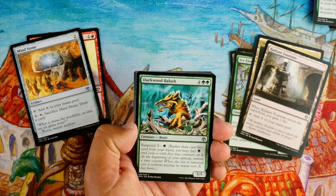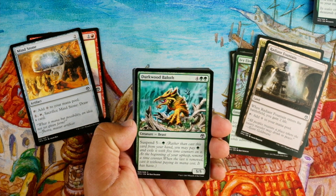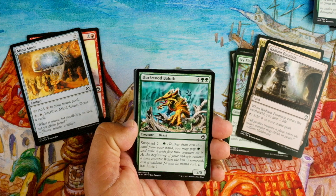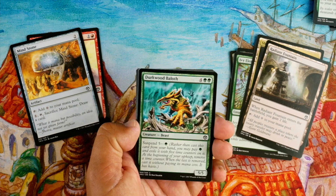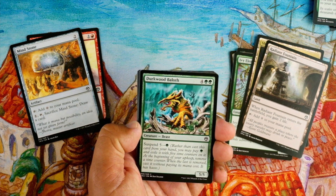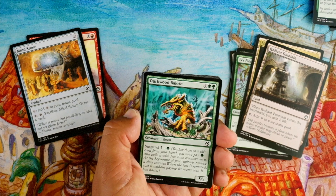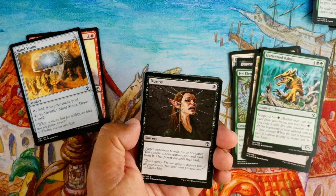Dirkwood Baloth has suspend five for one green — rather than cast it from your hand, you may pay a green and exile it with five time counters on it; at the beginning of your upkeep remove a time counter, and when the last is removed cast it without paying its mana cost and it has haste. So pay a green, it goes into exile with five counters, each upkeep they go away, and it comes into play with haste. Sometimes suspends are good when they have a flyer or some special ability, but for just a 5/5 I'm not very excited unless it had flying.